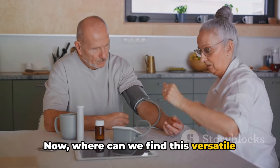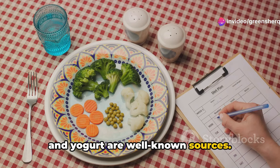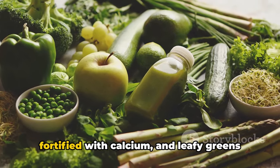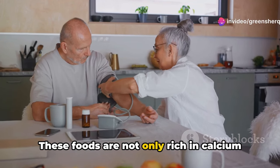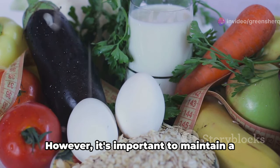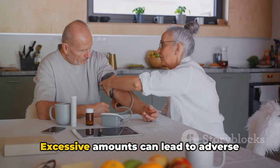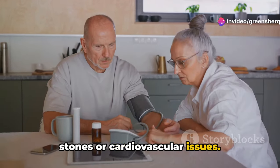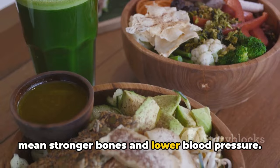Where can we find this versatile mineral? Dairy products like milk, cheese, and yogurt are well-known sources. But let's not forget other calcium champions such as tofu, which is often fortified with calcium, and leafy greens like kale and spinach. These foods are not only rich in calcium but also packed with other nutrients that support overall health. However, it's important to maintain a balanced intake — excessive amounts can lead to adverse effects, including the risk of kidney stones or cardiovascular issues.